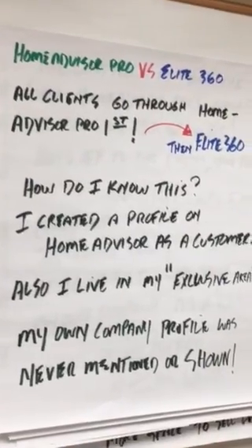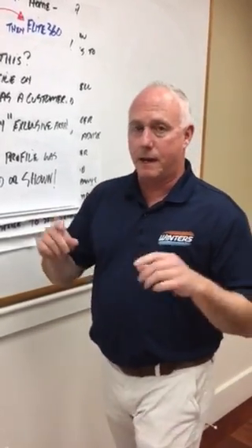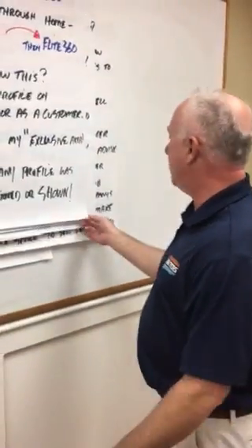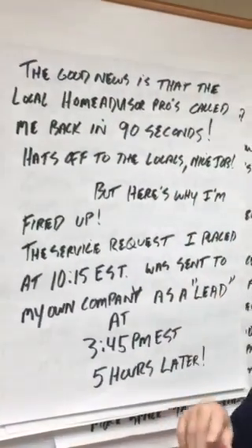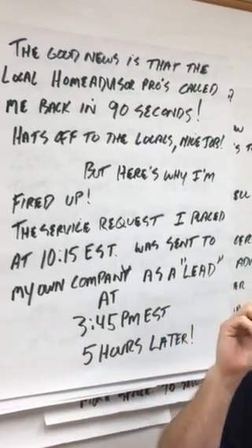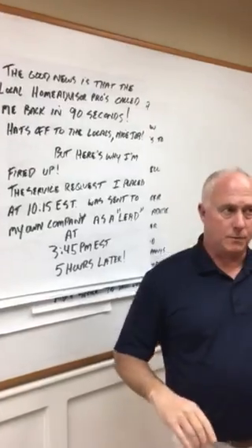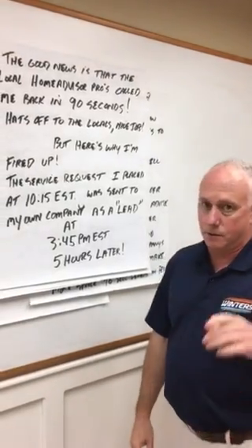How do I know all this? I created a profile as a homeowner in the same area where I have exclusive rights as an Elite 360 member. I had an air conditioning question and a water heater question, and I never saw my own company profile. When I submitted my request on Home Advisor, I got phone calls within 90 seconds from two or three plumbing companies locally — one from Chelmsford, another from Attleboro.